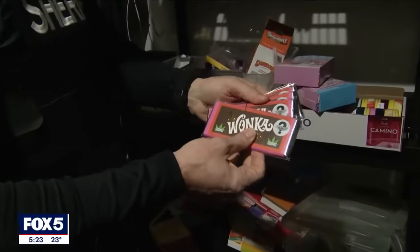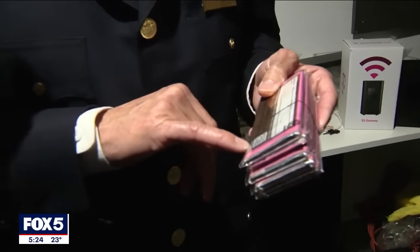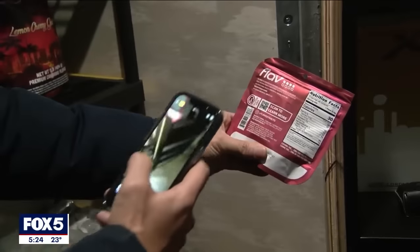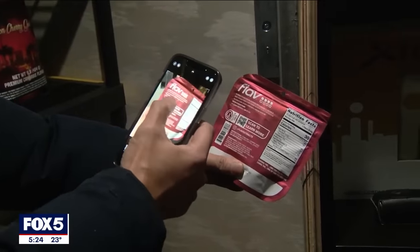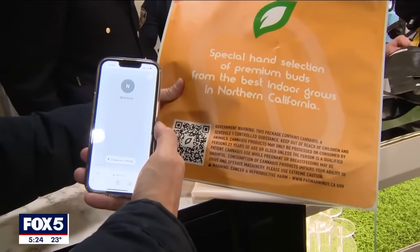On this raid, we started getting some answers. There are multiple sources of the unlicensed and illegal product coming into New York City. As we take a closer look, much of the products omit their origins. Sheriff Miranda knows where to look — flipping a QR code can track the product's origins. But many of the products Fox 5 scanned went to dead-end sites.